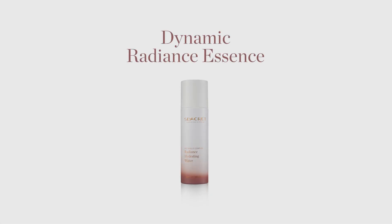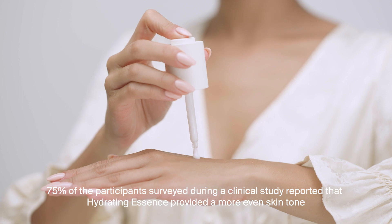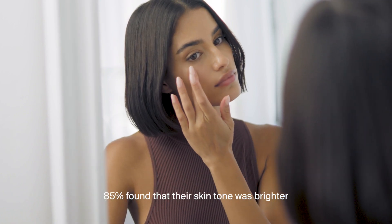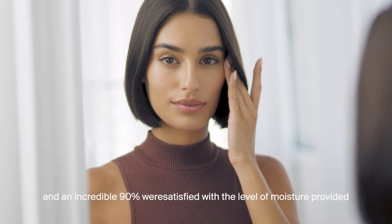Apply Dynamic Radiance Essence. Its supercharged formula helps revive the skin, boosts radiance, and helps smooth fine lines for a younger look. It also saturates the skin with hyaluronic acid and the antioxidant powerhouse, vitamin C, in order to help rejuvenate the skin and enhance its renewal.